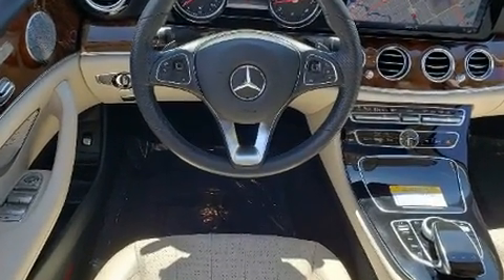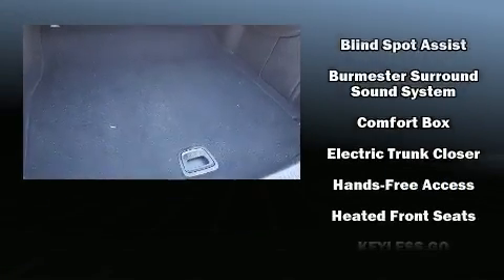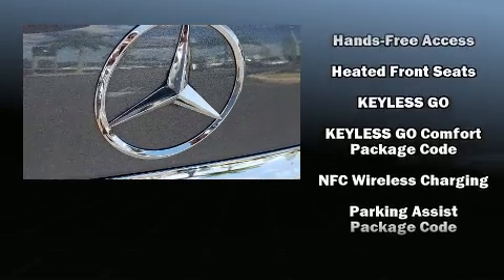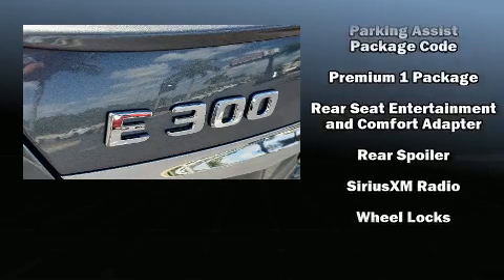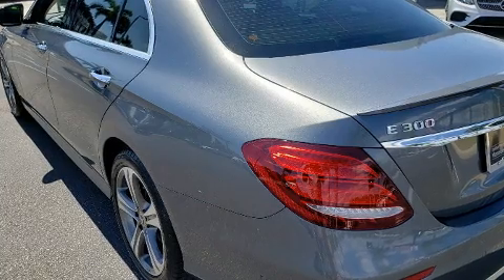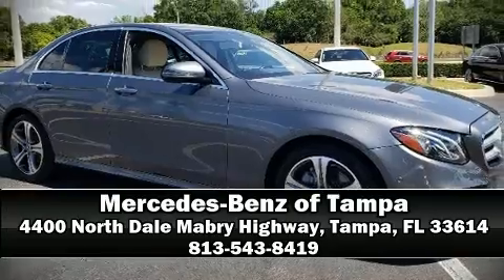With 13 speakers, optimal sound is ensured no matter where you're seated. Mercedes-Benz also prioritized safety and security by including a security system, an emergency communication system, and four-wheel disc brakes with ABS. This vehicle has achieved certified pre-owned status by passing Mercedes-Benz's comprehensive certification process. Please don't hesitate to give us a call.